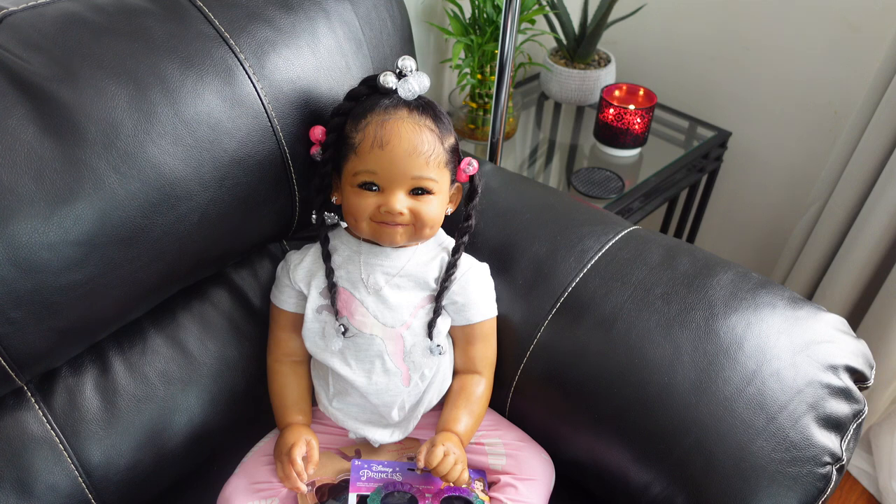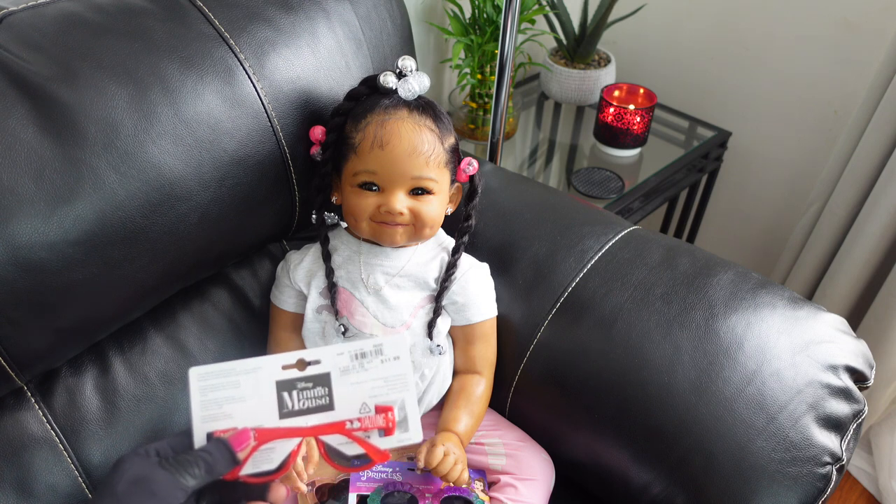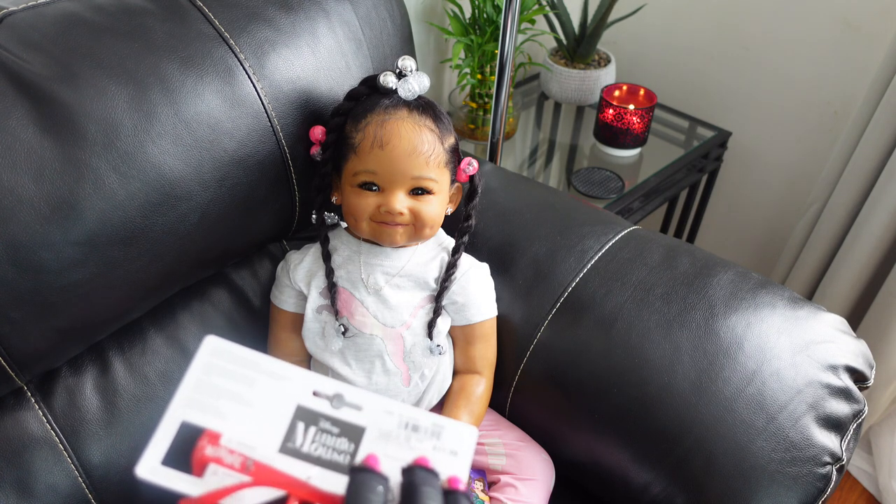Kendall also has these pretty red and silver glasses. These were also $11.99. Cute cute — it says 'mini' on the back.